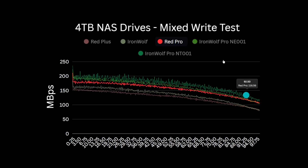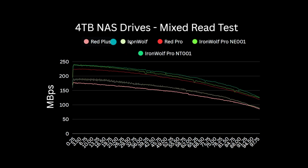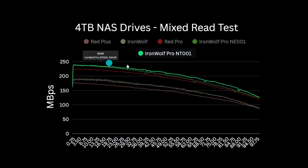The Iron Wolf Pro is again the best performing, delivering around 195 MB per second for the NE001 and upwards of 200 MB per second for the NT001 — a good 10% improvement over the Red Pro, which is significant. And it's a similar story on the mixed file read test, with the Iron Wolf outperforming the Red Plus by about 5%, and both Iron Wolf Pros besting the Red Pro by 5–10%. The newer NT001 model slightly outperforms the older, although not by the 15% margin the datasheets would suggest.